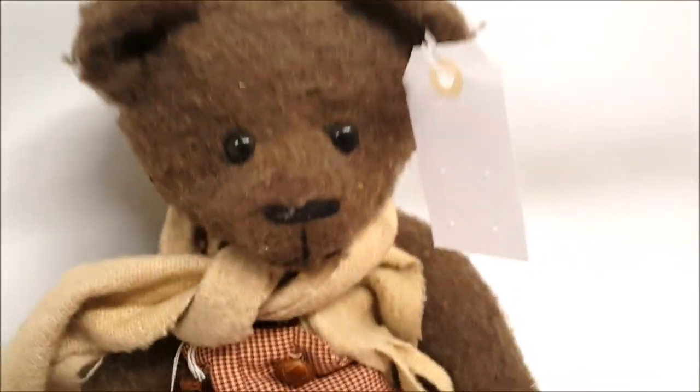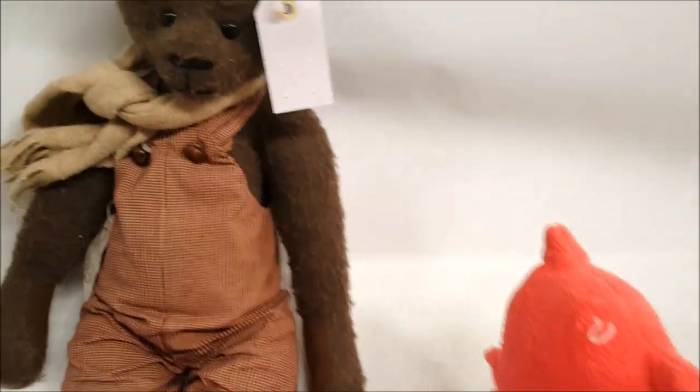This is a handmade felted teddy bear made of wool. He has a little handmade tag and his name is Rodney. He was just $4.99. He's wearing a wool scarf and overalls, and he is jointed — his arms, his head, and his legs are all jointed so he can sit. For $4.99 this is a great bear — I love handmade bears.